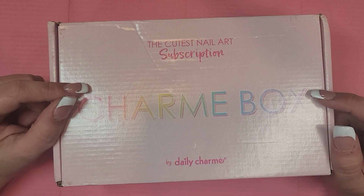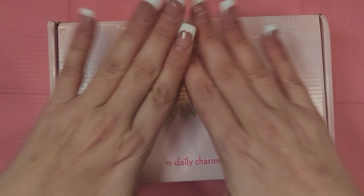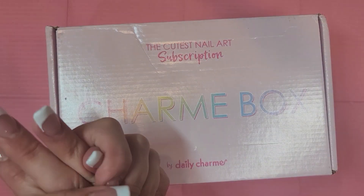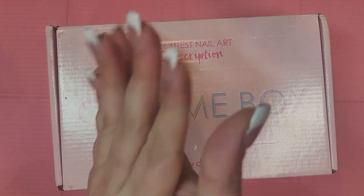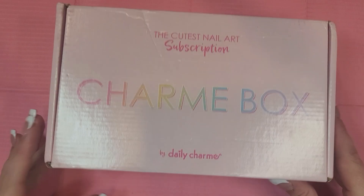Thank you for coming to my channel to watch this video. My nails are a little banged up so let's ignore that. Please, if you're not subscribed, take the time to subscribe — it helps so much. And if you are subscribed, thank you for the ongoing support. Let's jump right in!